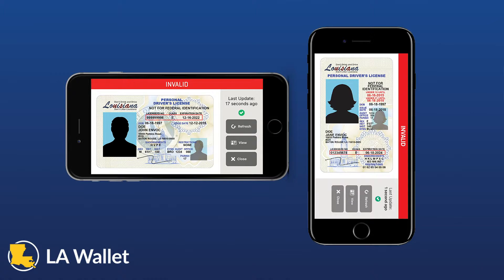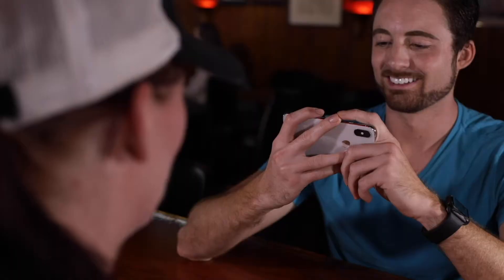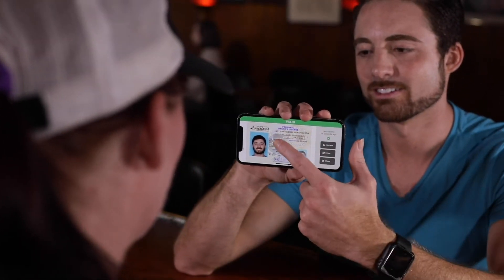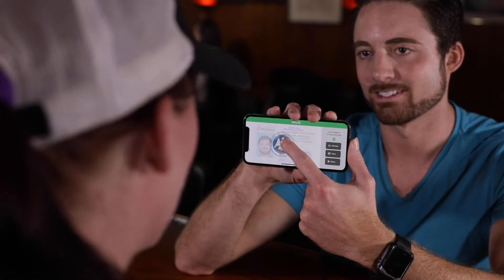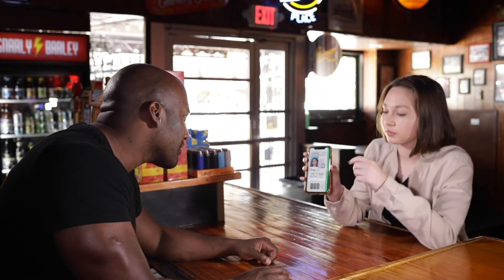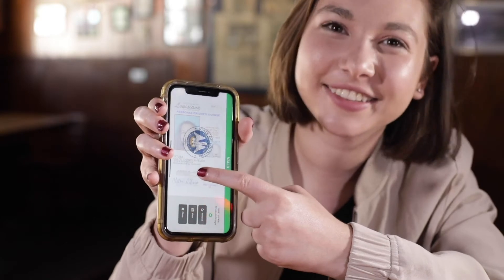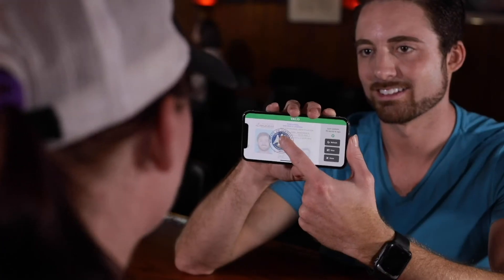If the bar is red and says invalid, the presenter's DDL is no longer a valid form of identification. Once a presenter displays their LAWallet DDL and the verifier notes the green valid bar, the verifier may request the presenter to activate the Louisiana state seal overlay. The verifier may ask the presenter to touch and hold the screen of their mobile device. The seal will appear as an overlay on the LAWallet DDL. If a seal does not appear, then the presenter is not using a valid LAWallet DDL.